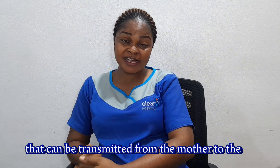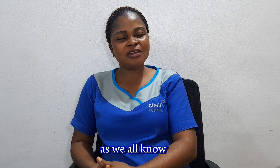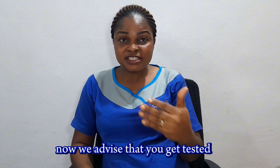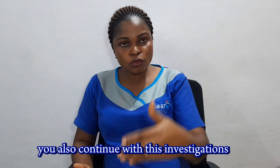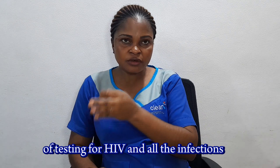Another infection that can be transmitted from the mother to the baby is HIV. HIV is a deadly disease that spreads very rapidly. We advise that you get tested, as well as your partner, even before marriage and during marriage, and also before you get pregnant you continue with these investigations. During antenatal clinic, you have to go through the process of testing for HIV and other infections.